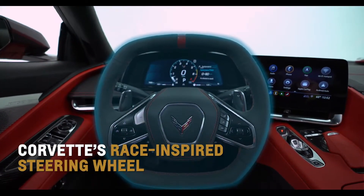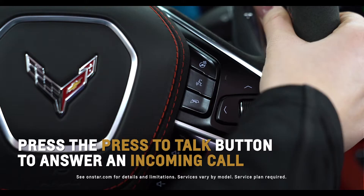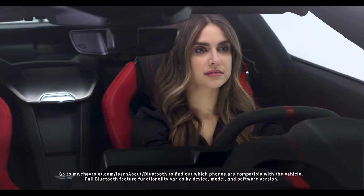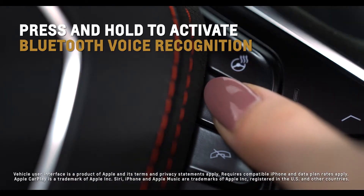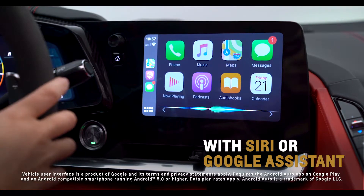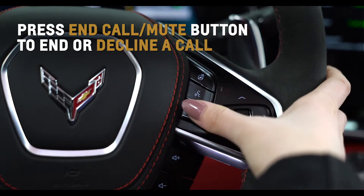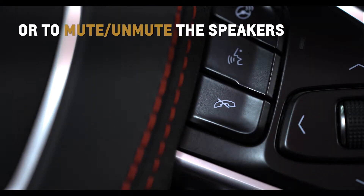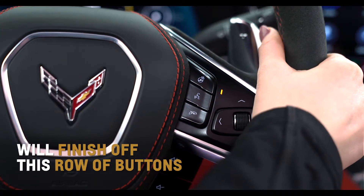Grab onto Corvette's race-inspired steering wheel and a variety of controls are at your fingertips. Press the Press to Talk button to answer an incoming call, or to use natural voice recognition with the Bluetooth or OnStar system. Press and hold to activate Bluetooth voice recognition with Siri or Google Assistant with a paired, compatible smartphone. Press the End Call Mute button just below it to end or decline a call, or to mute or unmute the speakers. If equipped, a heated steering wheel button will finish off this row of buttons.